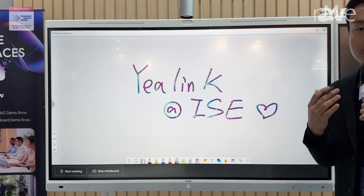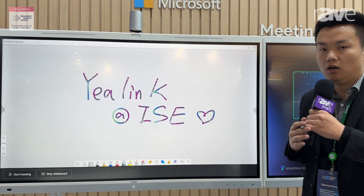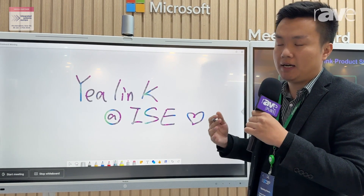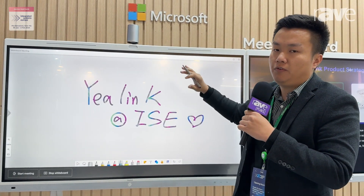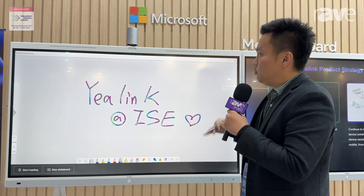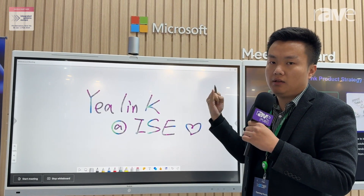Every space — whether it's a small, medium, or large meeting room, or even an open space or creative space — we can simply select the meeting board to fit all the demands. Meeting experience, video quality, and audio quality really matter for Yearlink.